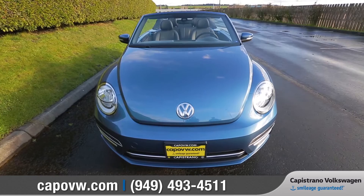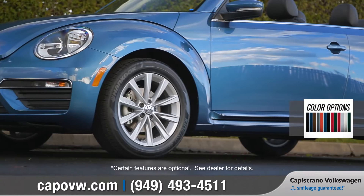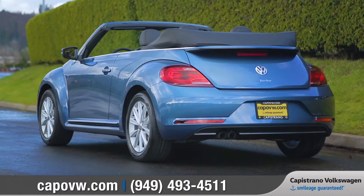The iconic exterior design of the Beetle unites classic styling and modern technologies. Slick performance-style bumpers and bi-xenon headlights with LED daytime running lights give it a polished look. The unique design of the available 18 or 19-inch alloy wheels and the integrated rear spoiler shows that the Beetle draws attention no matter what angle you're looking from.